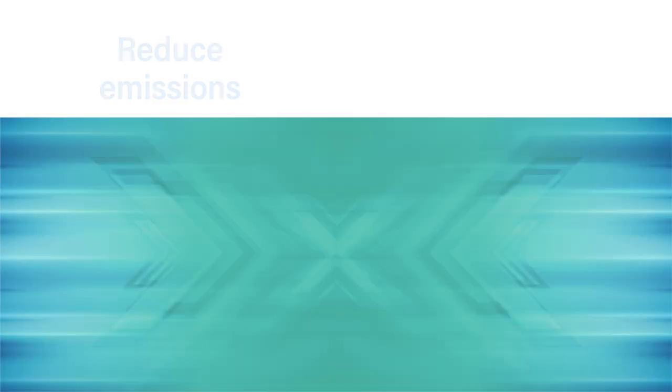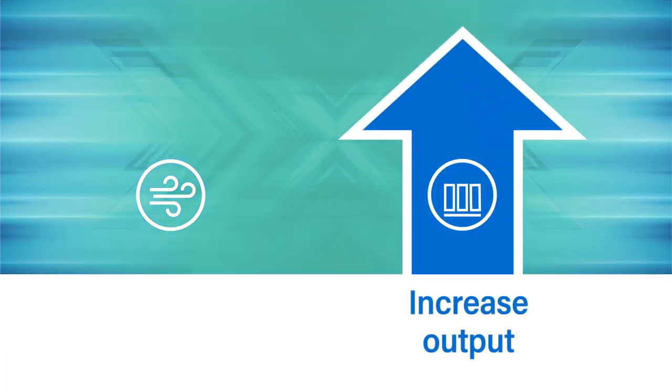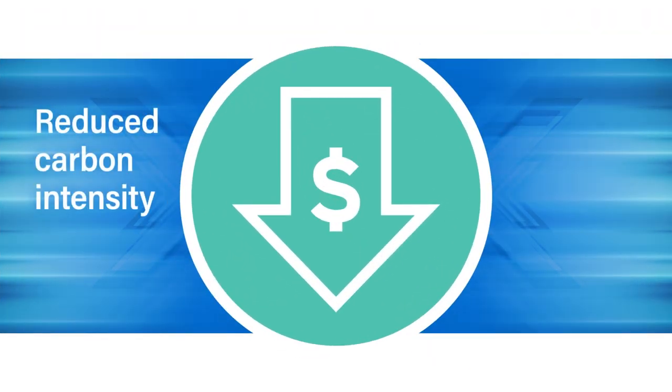With these actionable insights, you have the power to reduce emissions while maintaining the same output, or increase output while maintaining the same emissions. The reduced carbon intensity translates directly into cost savings.